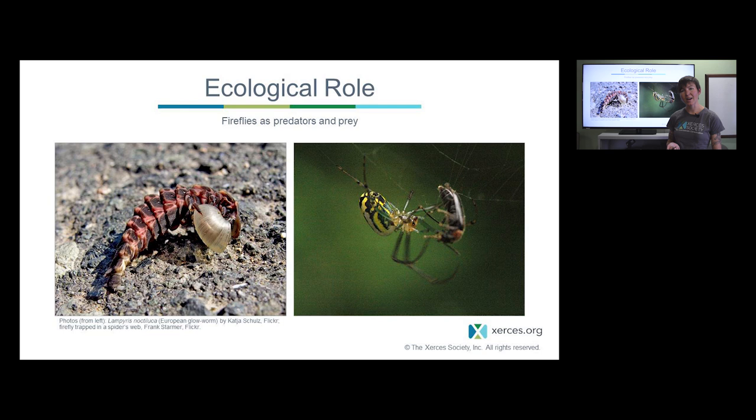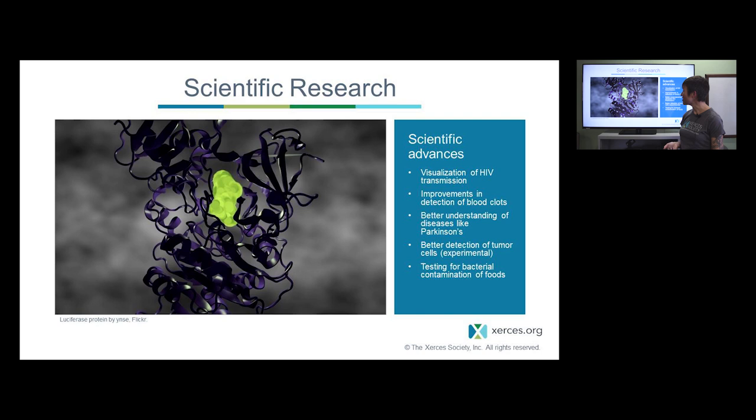A whole suite of invertebrates will feed on fireflies, with spiders being the most well documented, along with assassin bugs and hanging flies. A spider has actually captured a firefly in this web photo. Interestingly, those Photuris females have actually been known to steal fireflies out of spiderwebs and eat them for their own — a behavior called kleptoparasitism.